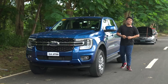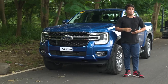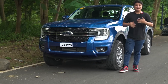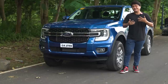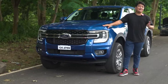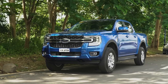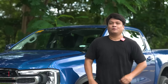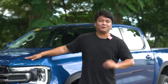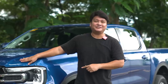When I first spoke to Ford President Mike Breen, I asked him when they're going to bring the Maverick — it's a small pickup truck with those boxy proportions. He told us that Filipinos really love their trucks, and that the Maverick doesn't have a space in the Philippine market, but they brought something even better. I'm Roy Robles from Zigwheels.ph, and this is the Ford Ranger XLT.